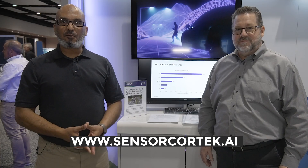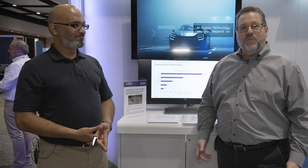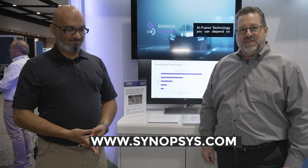We'd love to hear from you — reach out to us at sensorcortex.ai. And for more information about the Synopsys IP and our NPX6, visit us at synopsys.com.